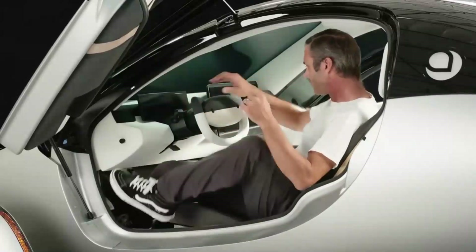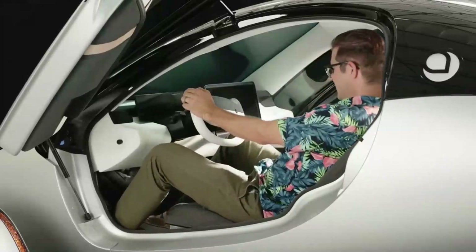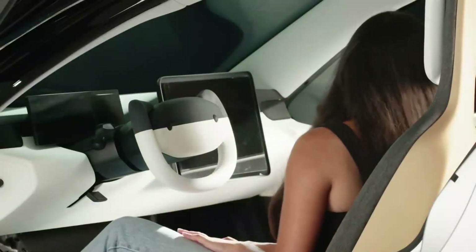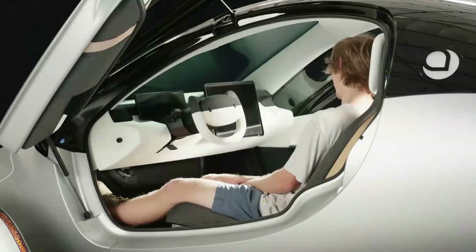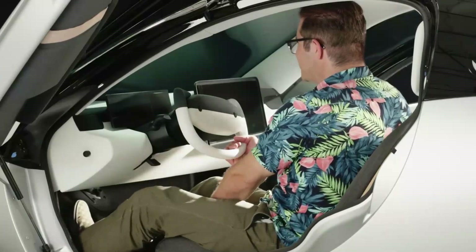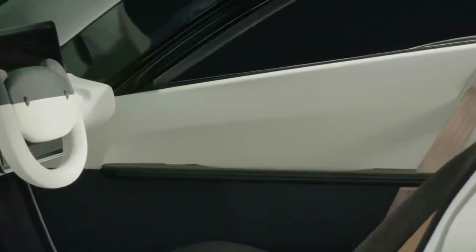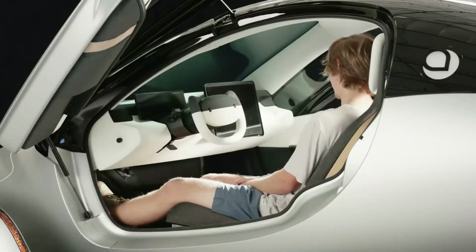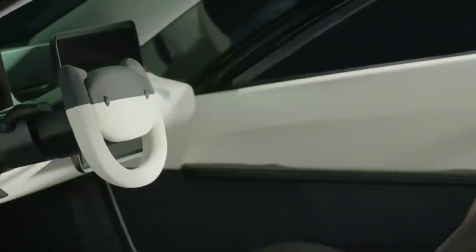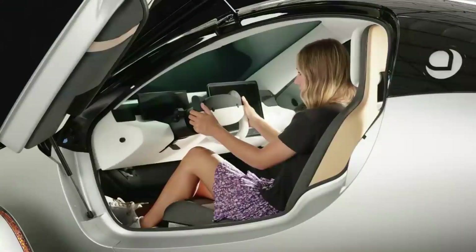Aptera's interior was created to provide a comfortable user experience inside the working environment of its ultra-efficient shape. The automaker was able to deliver on its promise of an extraordinarily capacious yet tiny automobile by using ergonomic packing and a clever utilization of reach envelopes. They were able to optimize the cabin interior space and enhance the head, leg, and hip room while maintaining the vehicle's efficiency. The materials used in the interior design are made to last — durable, sustainable, and easy to clean, with natural finishes that are animal-friendly and stain-resistant.